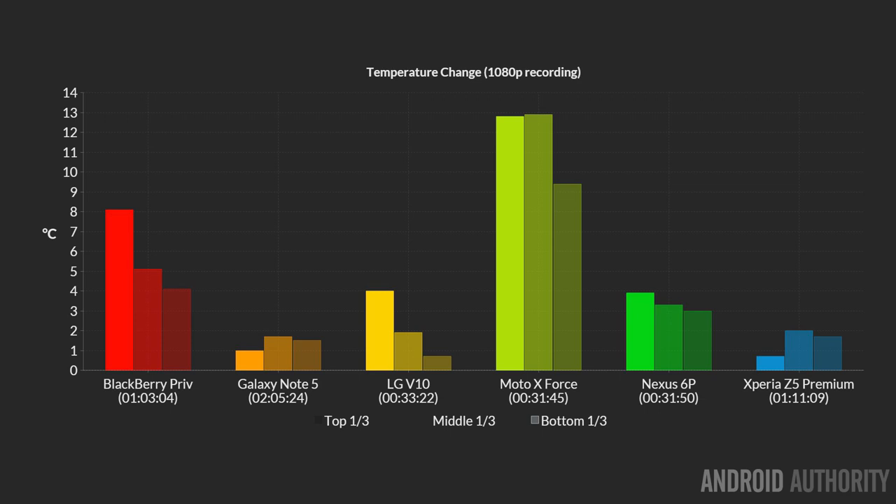Overheating is a subject people talk about all the time with mobile phones — how warm does the device get on the back during 3D gaming, and particularly when recording video? We recorded video to measure the temperature rise on each device. The Moto X Force has the biggest temperature rise across all our devices, almost 13 degrees. In comparison, the Galaxy Note 5 is only a couple of degrees. The BlackBerry Priv also stands out with an 8-degree rise when recording full HD video.